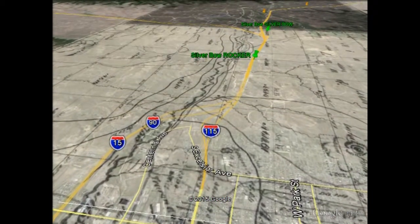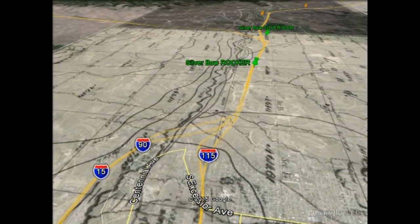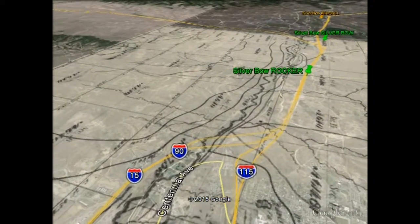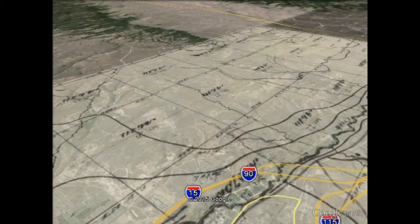Outhouse Patrol has been featured in Montana Magazine, the Montana Standard, the Bozeman Daily Chronicle, the Boulder Monitor, and several other Montana publications.